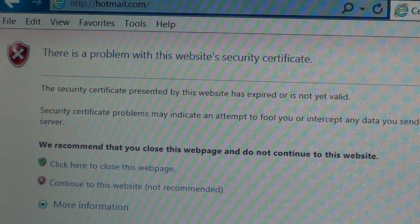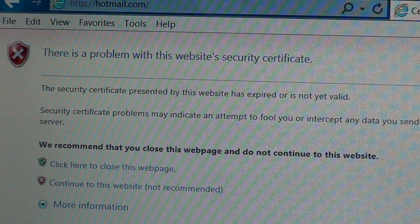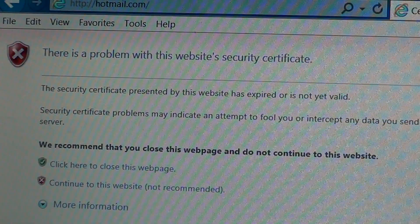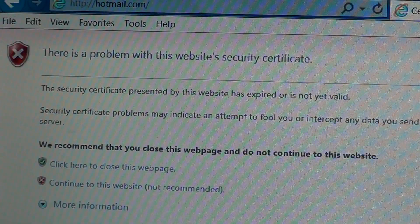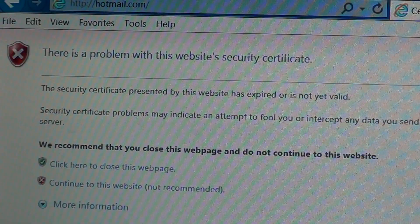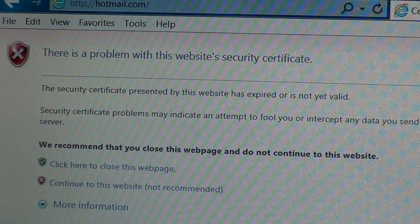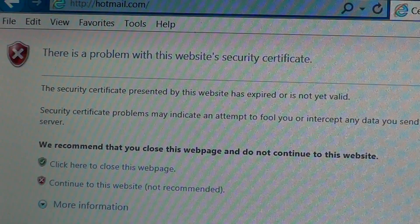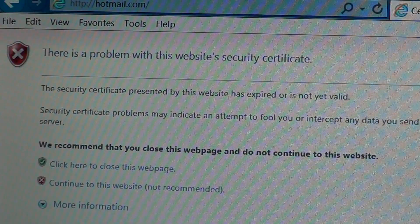Welcome to Easy Computer Fixes. Today we're going to talk about a common problem that I've seen a lot, and that is most of the time very easy to fix. You go to a website, especially websites like email or websites that have secure settings, and you get a message that says, 'There is a problem with this website's security certificate.'